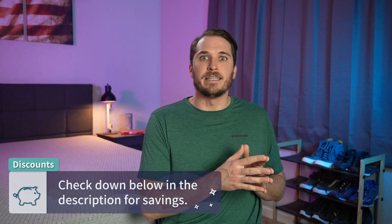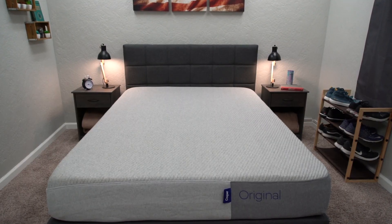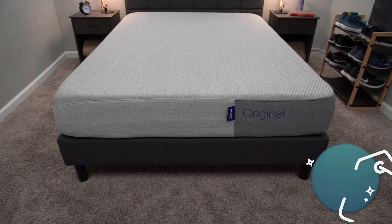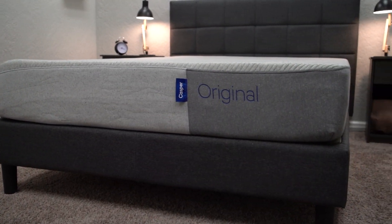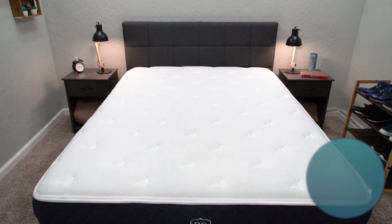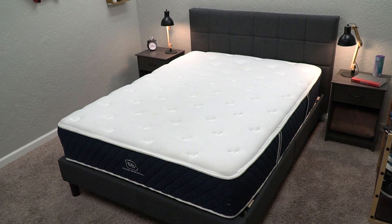Let's talk pricing. Mattress pricing and promotions in this space change often, so check the description box to see whatever is current. As of when I'm recording this video, you can usually expect to pick up a queen-size Casper Original for right around the $1,150 range after discount, maybe a little upwards of that. For the Brooklyn Bedding Signature, you can pick up a queen for right around the $1,050 mark after discount, which is great value for an online hybrid mattress. Overall, both are priced pretty reasonably. Any discounts we find should be in the description box.